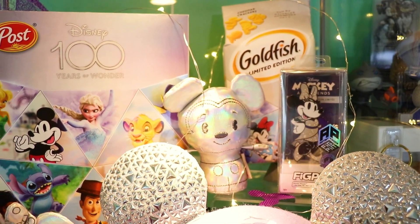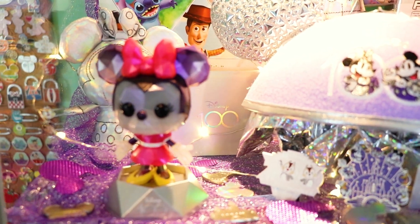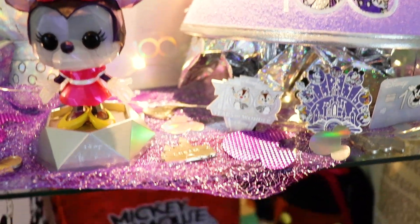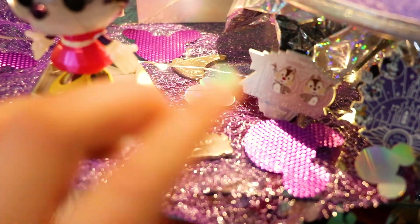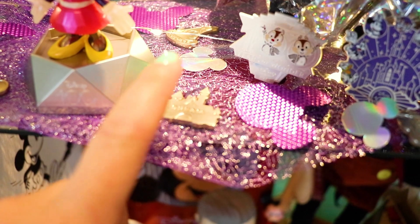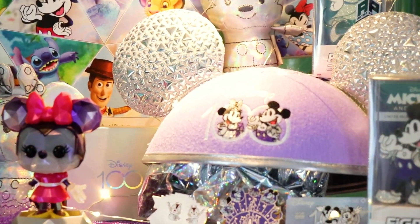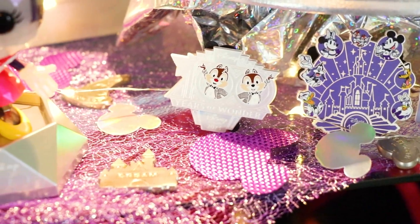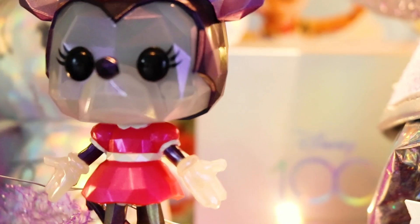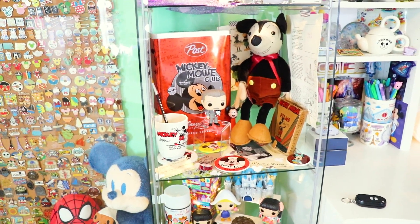This shelf includes Disney 100 fig pins, goldfish cereal boxes, Hallmark Itty-Bittys, the Mickey ear hat, some boxes and packaging with Disney 100 logos, the Diamond Funko Shop exclusive, Minnie Mouse, and little metal pieces that tone to the color scheme — different shapes of Disney Park icons with little inspiring words on them. A cast member told me these metal pieces were actually melted down from old Disney Park projects, which I thought was really interesting. We also have Disney 100 pins including ones exclusive to Disney Visa and cast members.